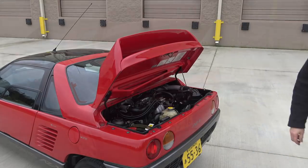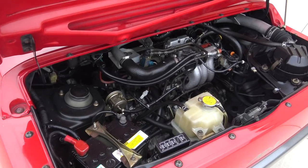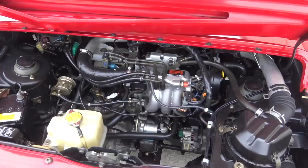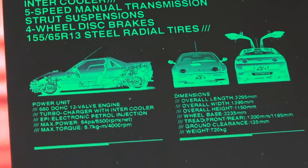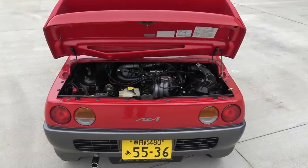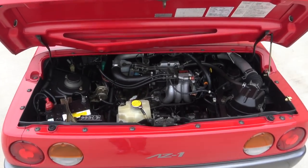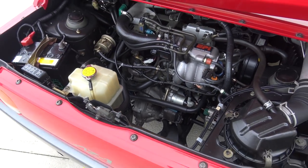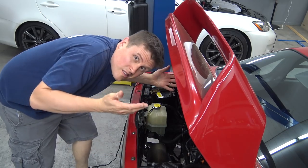Out back lives the drivetrain, which consists of a 660cc turbocharged and intercooled dual-overhead cam 3-cylinder engine paired to a close-ratio 5-speed manual transmission. At full song, this beast is cranking out the Japanese mandated maximum of 64 angry horsepower and 63 foot-pounds of torque. Peeking under the rear hood doesn't really show you much, as the engine bay is dominated by the battery, cooling overflow tank, various intake bits, and the muffler. How do you work on this hidden little engine? I'll show you that in a future video.